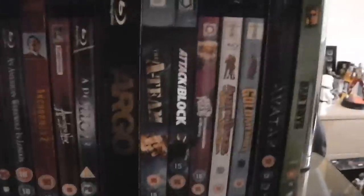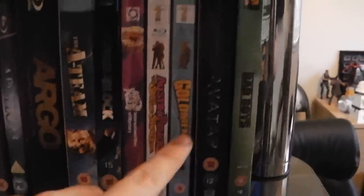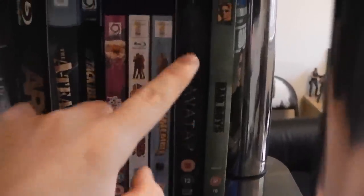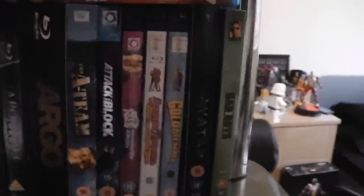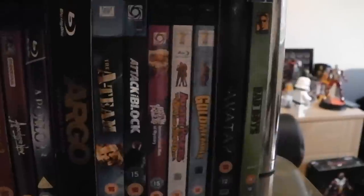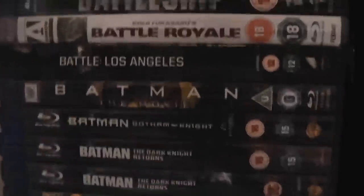The A-Team. Attack the Block. The Austin Powers Trilogy: International Man of Mystery, The Spy Who Shagged Me, and Goldmember. Avatar — the Extended Edition; it has some interesting things but nothing too great. Bad Boys. Bad Neighbours. Bambi. Batman: The Dark Knight Returns Parts 1 and 2. Batman: Gotham Knight. Batman: The Movie — the 1960s one based off the TV show. Battle: Los Angeles. Battle Royale — really good. Battleship — I got this recently and haven't watched it yet.